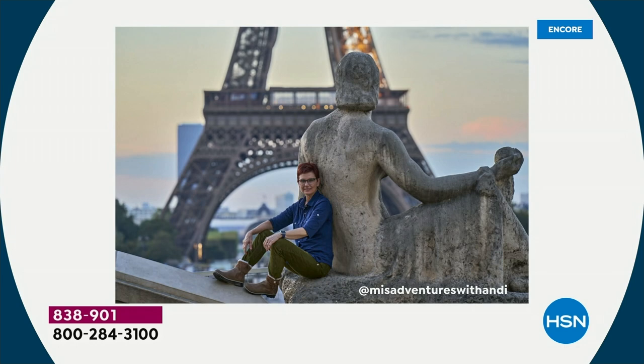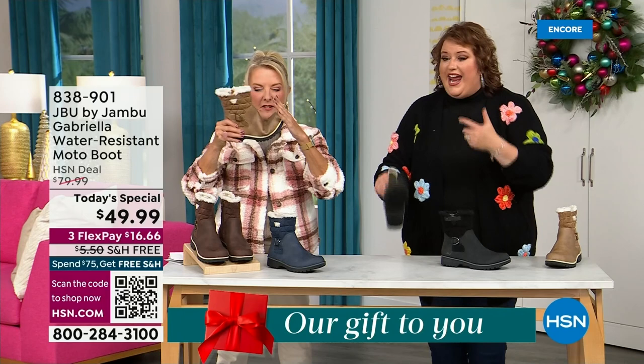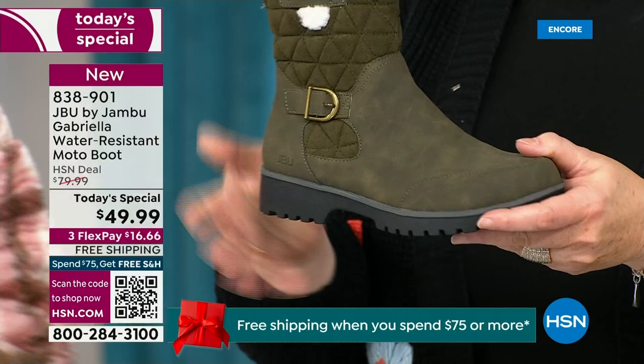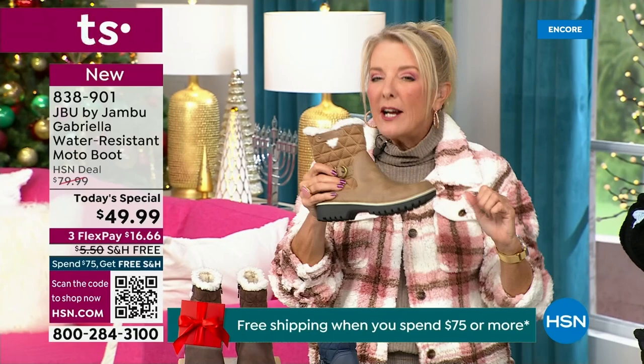I'd like to introduce you to Andy Fisher — she's not only a Jambu fan, she's a travel blogger, and she has on the Gabriella with no snow in sight and no cold temperatures. She's wearing them because she's traveling and she's on the go. She wants to be comfortable — and the All Terra traction is huge. You can see how great the traction is without the weight. That's what's amazing. When you see a traction boot with this base, you think it's going to weigh like two cement bricks, but they're super lightweight and you get incredible traction.